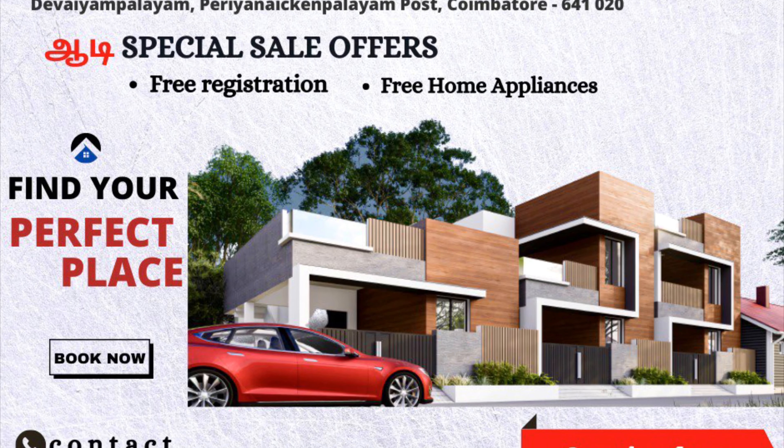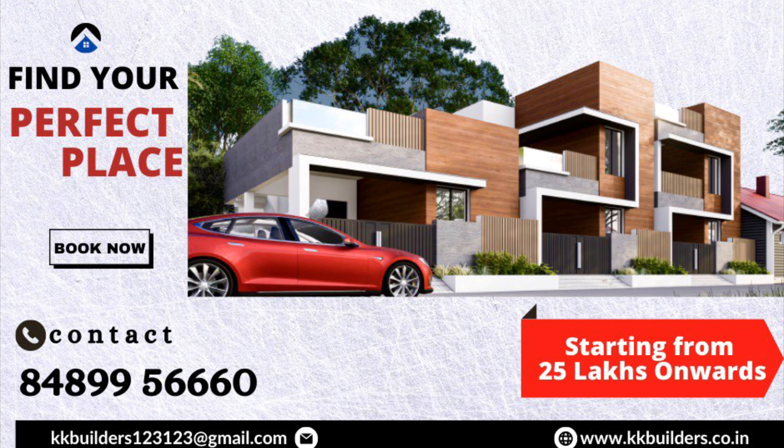KK Builders Company, located at Koyamutthur, Pernambattu area, constructs budget-friendly 1BHK and 2BHK houses under the name KK's Vipasa Homes. In this layout, the 1BHK price is 20 lakhs and the 2BHK price is 25 lakhs. With special sale offers, house booking comes with free registration and free home appliances. Visit the site, select the house plan, and build within your budget. Contact KK Builders for more details.